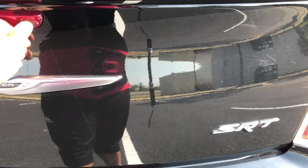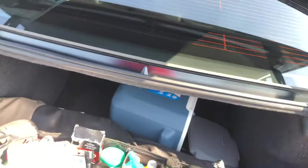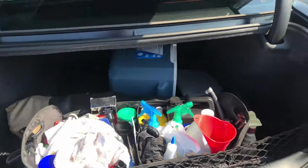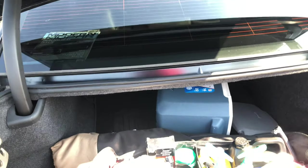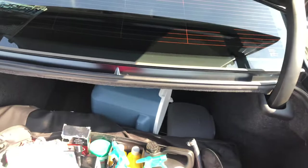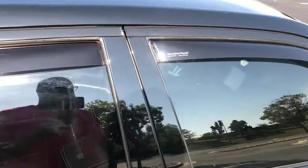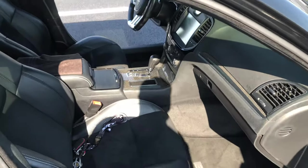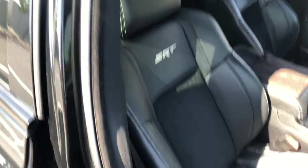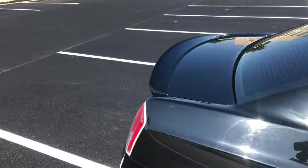These came with the SRT8s but the previous owner had them fixed, which saved me some money because I was going to switch them anyway. The trunk is pretty nice space. I keep some oil, coolant, funnels and stuff back there. It's a little tighter than the regular 300S, especially for 2012-13 around that time. Let's go ahead and get in.